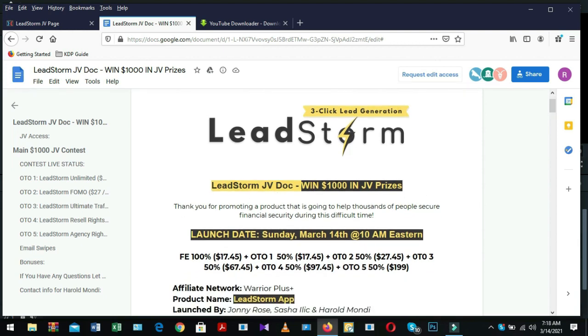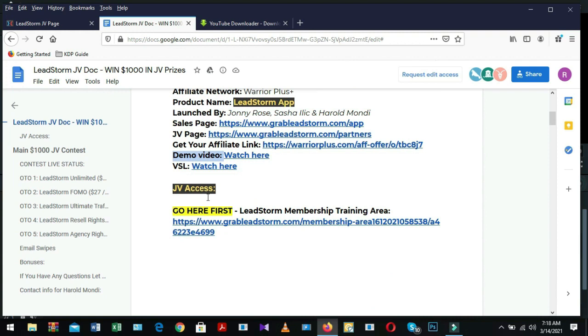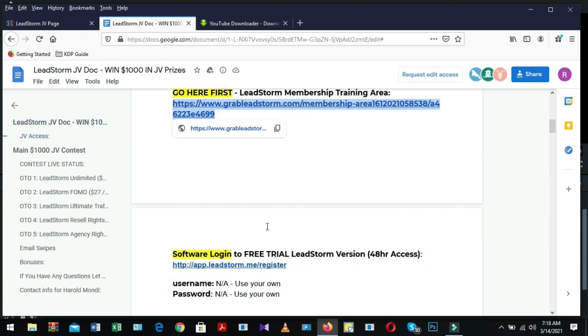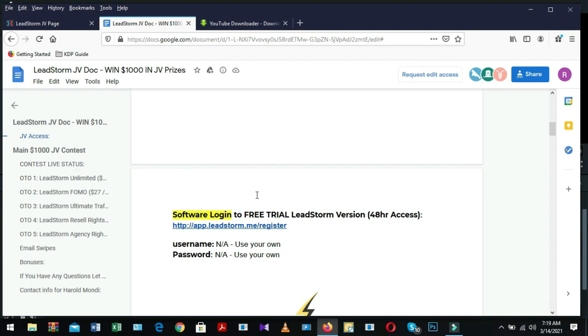In the JV doc file you can see: win $1000 in JV prizes, launch date, affiliate network, product name, sales page, JV page, get your affiliate link, demo video, VSL, JV access, LeadStorm membership training area to learn how the product works, and a software login for free trial — 48-hour access to the LeadStorm version. Click the link, open it in a new tab, and register your account with your own username and password.